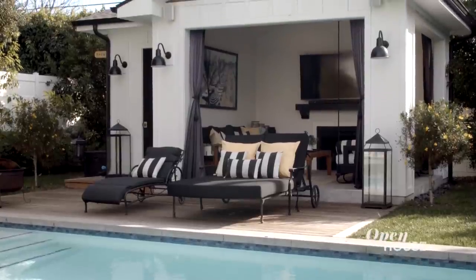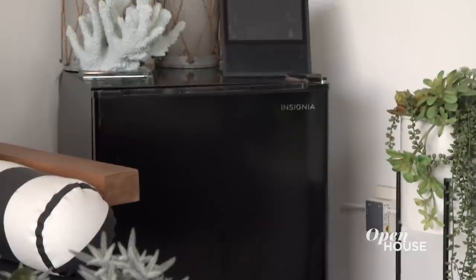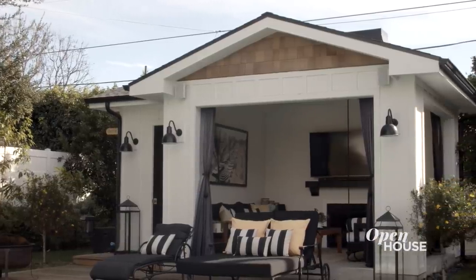This is our pool house — we absolutely love to entertain and have friends over all the time. Before all the COVID craziness, every Sunday during the summer we would have a pool party. We have a mini fridge out here, a fireplace, a huge TV, and speakers. Being in the backyard in the sunshine in California — this is like the perfect spot. We absolutely love it.